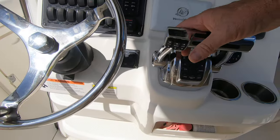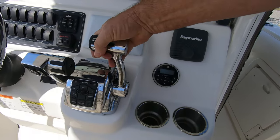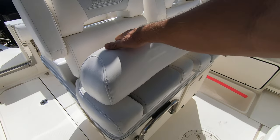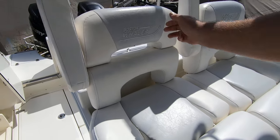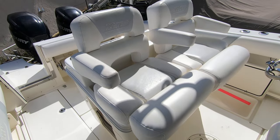Digital control fly-by-wire technology — no cables, very easy to steer. The bolster seats are here with flip bottoms that can go up or down, and the armrests can come down. You have a choice whether to sit or stand.